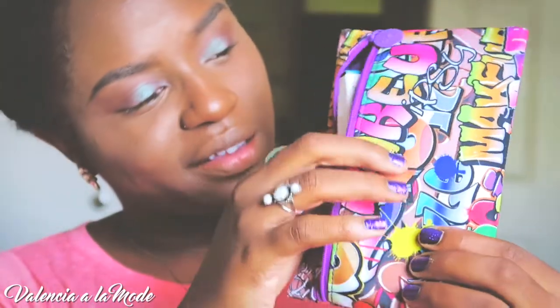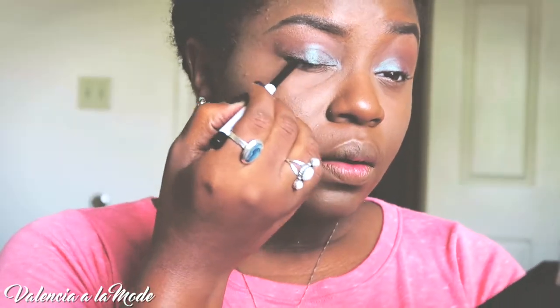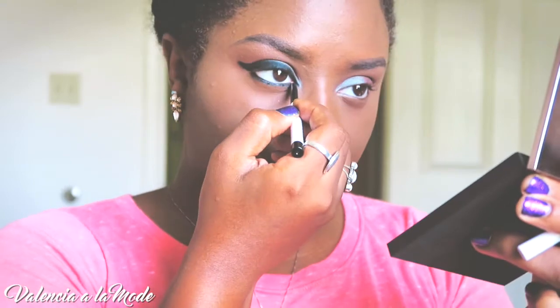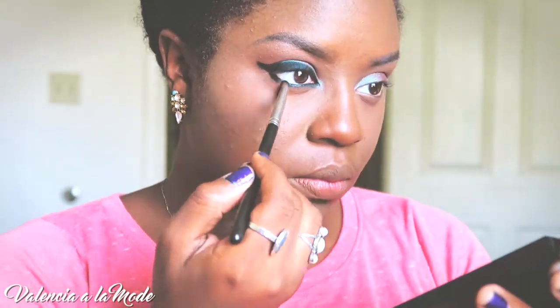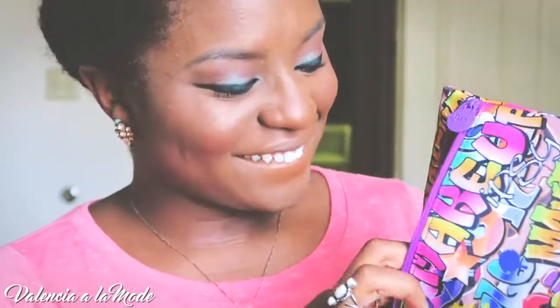After that, I'm going to follow up with some eyeliner by none other than ColourPop. This is their cream gel liner in the color Swerve. Love this color. And since it is not a waterproof shadow, I made sure to follow up with patting it in with a little bit of a pressed powder, just to make sure that it doesn't go anywhere.